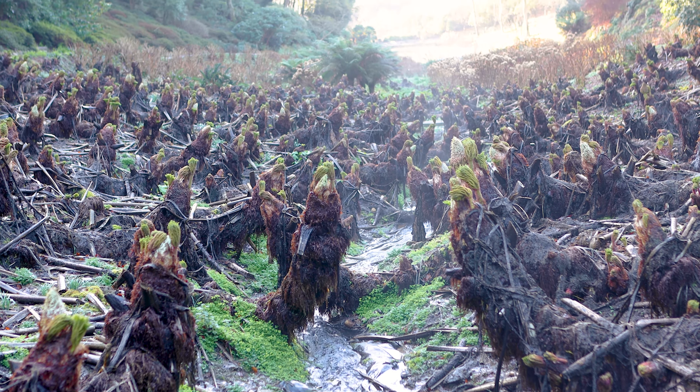Berberis darwinii is one of those plants that really shouts at you with that bright display of vivid orange flowers, set up against those lovely evergreen spiny leaves.